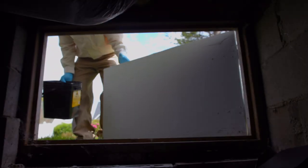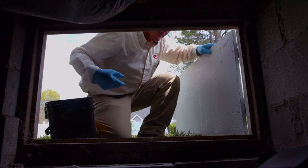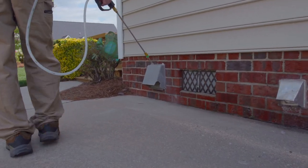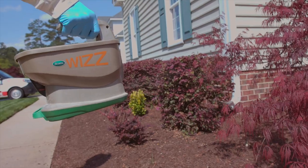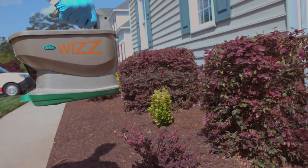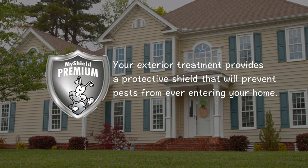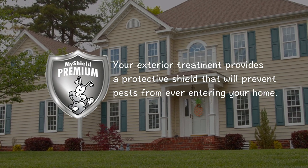Your attic space and crawl space areas are treated if they are easily accessible and stored items allow for it. The exterior treatment will focus on treating the foundation and areas immediately next to it. Entry points such as cracks and gaps around the windows, plumbing and utility entries, and around exterior doors are targeted. Readily accessible eaves and overhangs will be cleared of spider webs and treated.